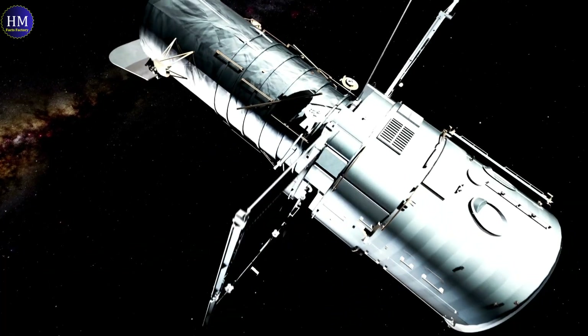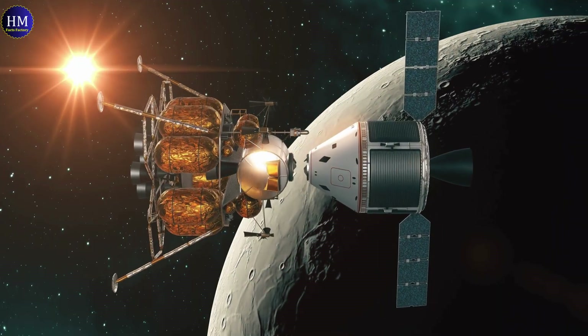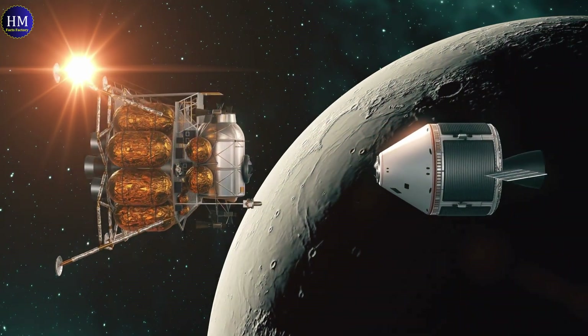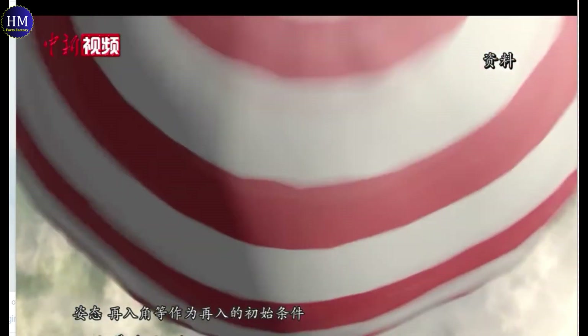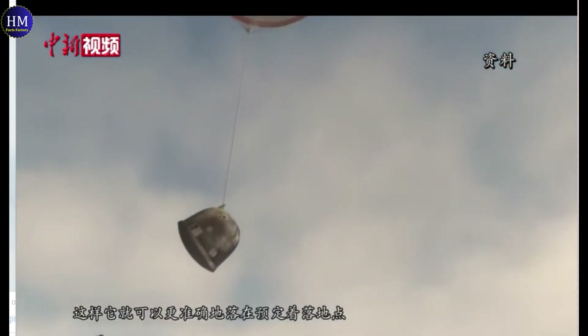Once the samples have been collected, they will be transferred to the ascent vehicle, which will blast through the moon's exosphere to meet and transfer the samples to the orbiter module. The orbiter will then make its way back to Earth and release a re-entry capsule containing the samples on June 25, landing at the Siziwang Banner site in Inner Mongolia. If all goes as expected, the mission will last 53 days — 30 days longer than Chang-5.